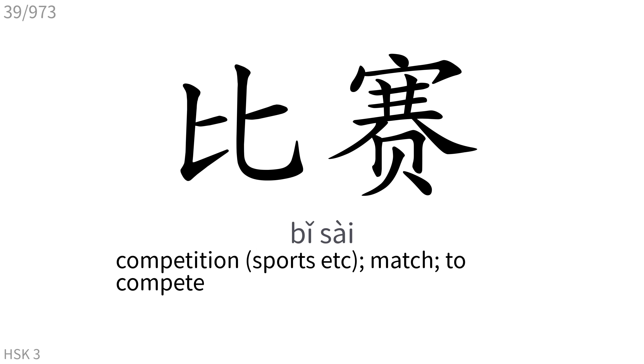比赛: Competition, sports match. To compete.